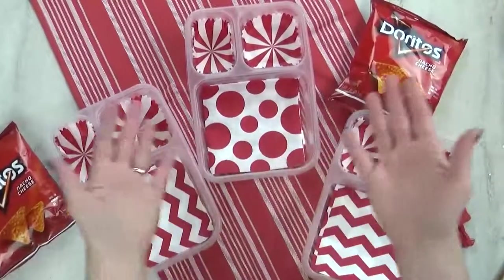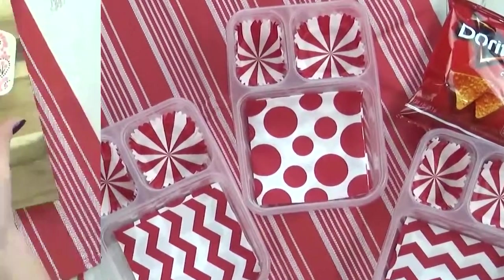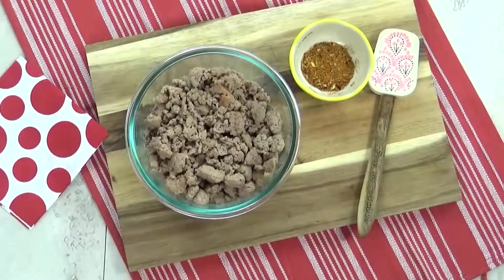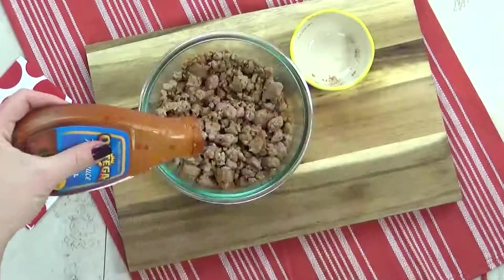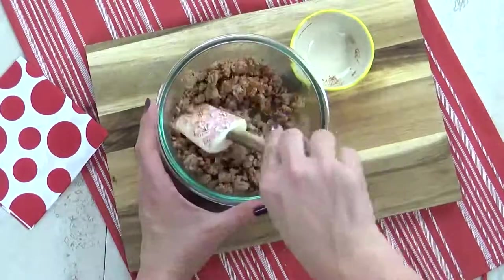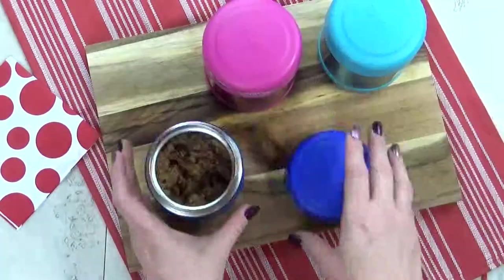Welcome to lunch idea number two — I'm super excited about this one, it's something I've never made the kids before. For this lunch, I'm starting with some pre-cooked ground turkey meat. I'm gonna add some no-salt taco seasoning, give that a stir, then drizzle a little bit of mild taco sauce, and pop it in the microwave. Now that my turkey is piping hot, it's time to get it into my preheated thermoses.